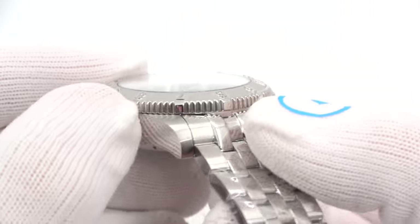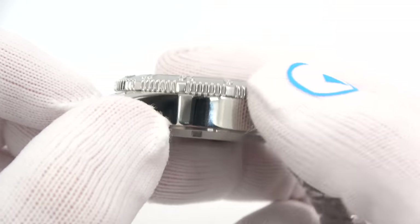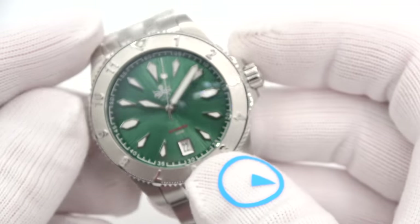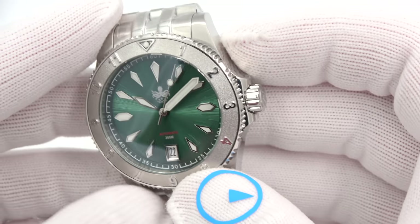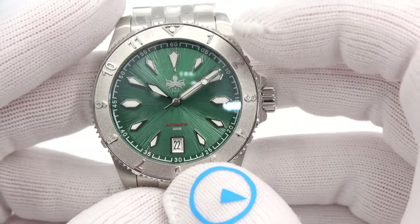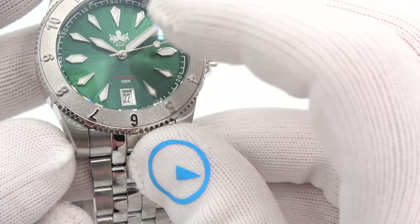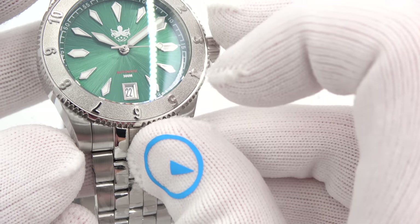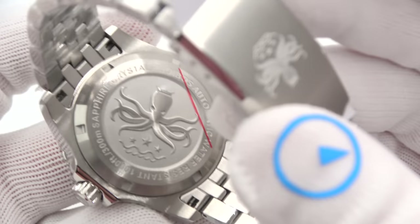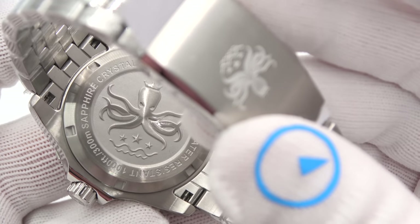Coin-edge bezel with, check it out, at the hours a kind of wider nib — interesting how they did that. It kind of makes the watch just different. You can tell they designed the bezel to be used in conjunction with this sort of insert. Lume pip here. There is Super-LumiNova on the dial and the hands. Nice caseback with a beautiful engraving. Water resistant 1,000 feet / 300 meters. Sapphire crystal. Phoebus automatic.